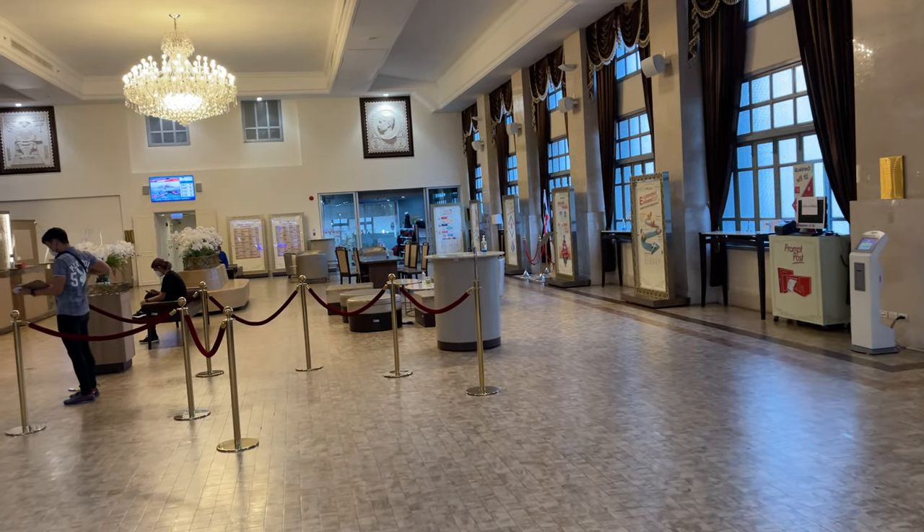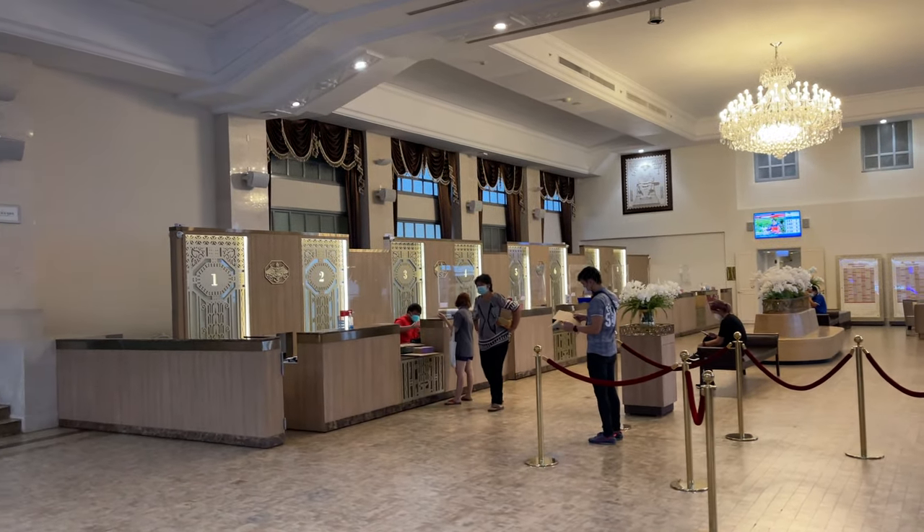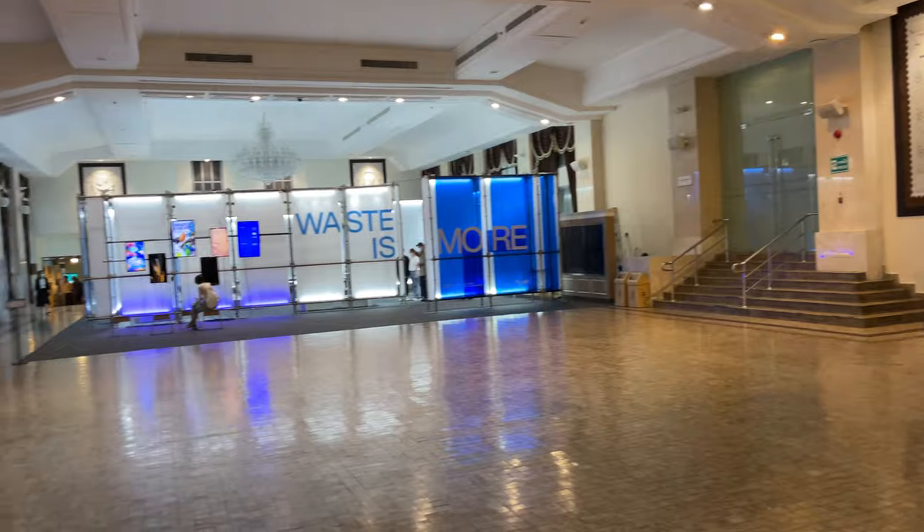This is how it looks inside the main post office in Bangkok — very quiet compared to Saigon, if I can make that comparison, but also very beautiful. So many things, and there's an exhibition on the other side as well.